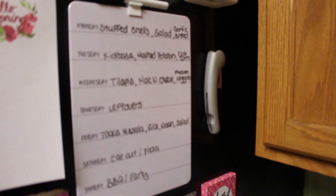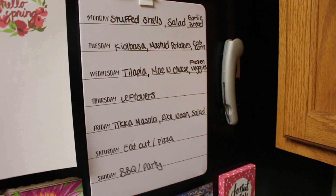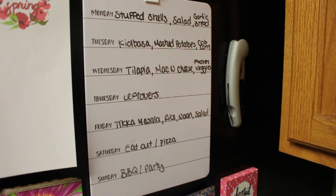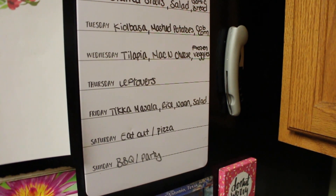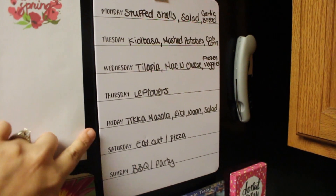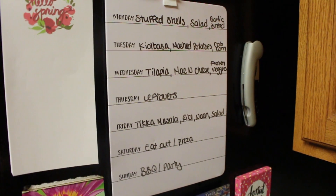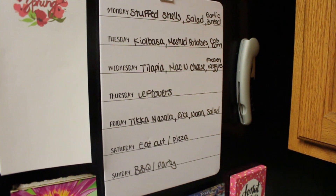Now for the meal plan — dinners. Monday we're going to have those stuffed shells with one of the bagged salads and the garlic bread. Tuesday we're going to have that kielbasa beef sausage with mashed potatoes and chopped corn. Wednesday we're going to have the tilapia with mac and cheese and frozen veggies. Thursday we're going to have leftovers. And then Friday we're going to have the tikka masala because Friday is when my husband Mark gets home and he really likes this, so I didn't want to have that during the week and have him miss it. We're going to have the tikka masala with rice, naan, and salad on Friday.